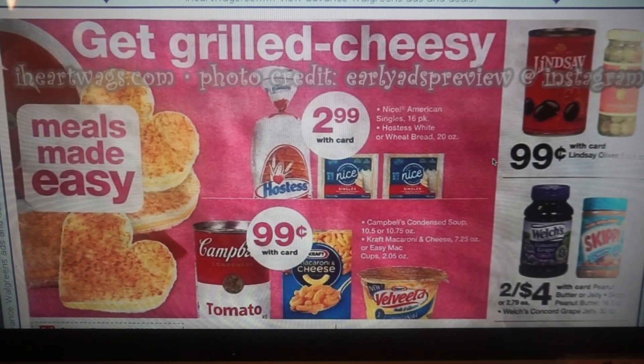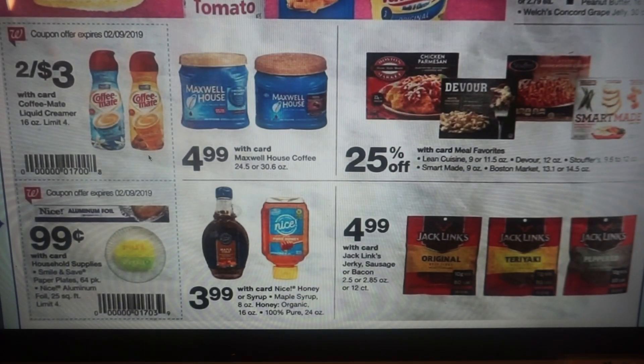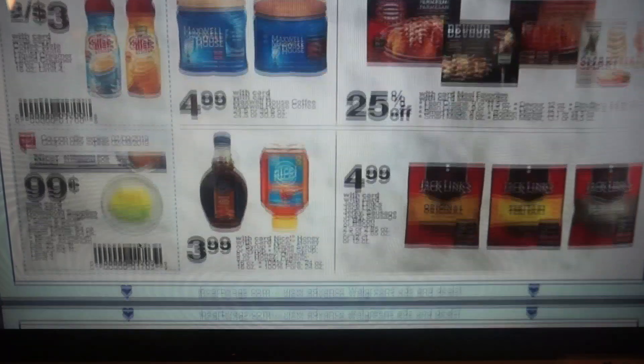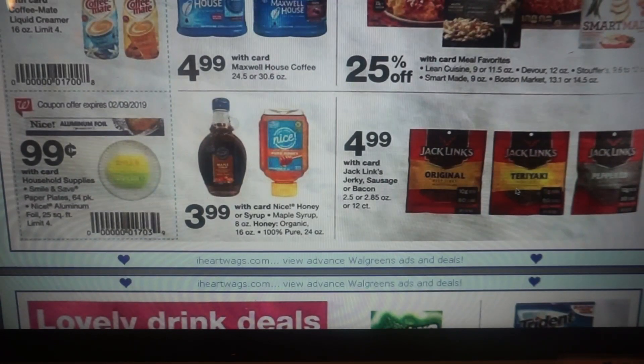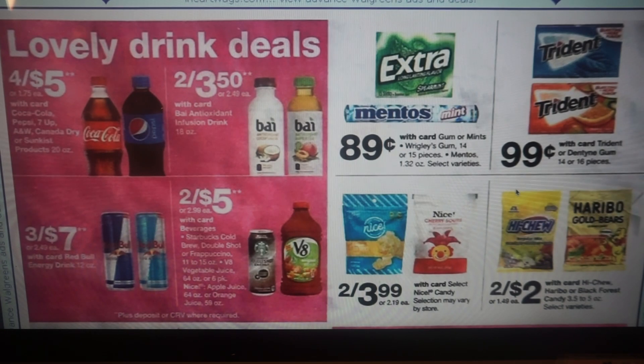Stay tuned because I have some sneak peek deals for deals starting the 10th at Walgreens, and I think it's going to be a much better week than starting the 3rd. Lindsay Olives, $0.99. Peanut butter and jelly, two for $4. The Coffee Mate Creamers with the in-ad coupon, two for $3 — not bad. We have a couple of household supplies for $0.99: the paper plates, the aluminum — use the coupon and you can grab four of them for $0.99, limit of four. Jaxlinks, we have that $1 off manufacturer coupon, making them $3.99. Hi-Chew is two for $2; if you buy two and use two of those $0.50 coupons from the SmartSource insert, you can get those two for a dollar.